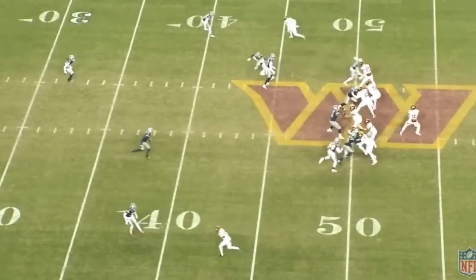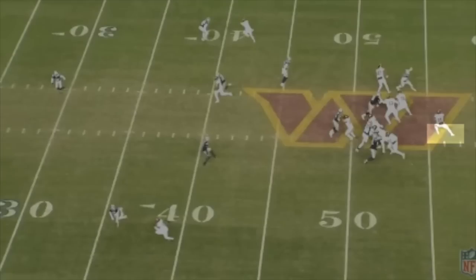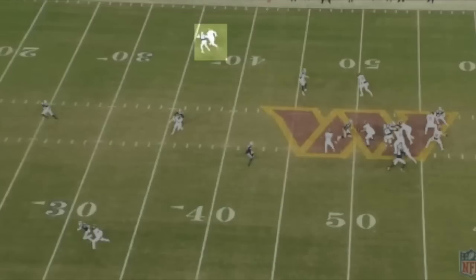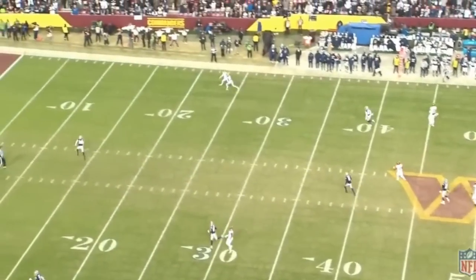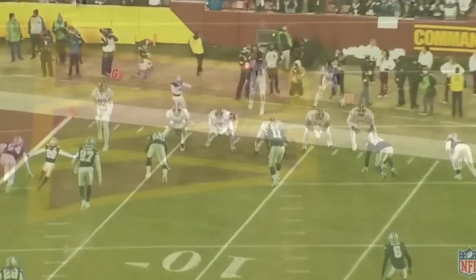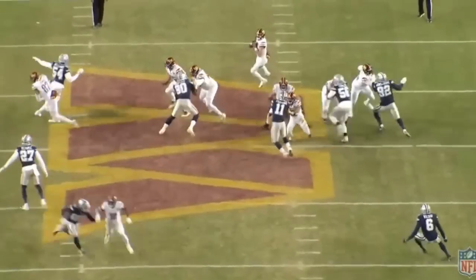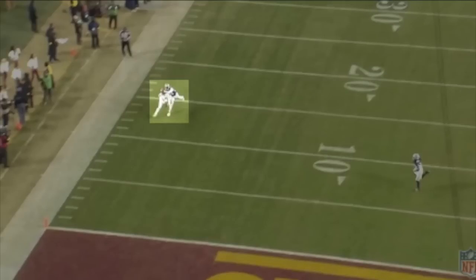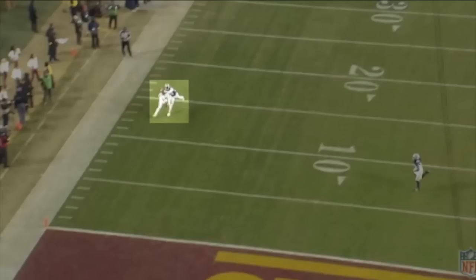On the next play, it's more of the same — excellent anticipation, ball placement, and footwork. Howell gets to the back of his drop, and watch where his receiver is when Howell separates his arm and initiates his throwing motion. He rips this ball up the sideline, and sadly it falls incomplete, but the ball placement is outstanding. From the end zone angle, you'll see just how good the ball placement actually was. Although it fell incomplete, I was really impressed with Howell's deep ball accuracy on this throw.